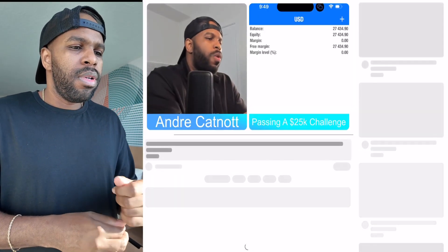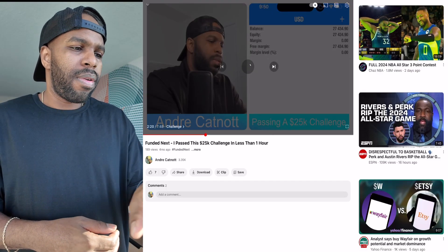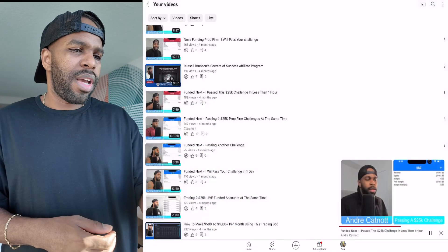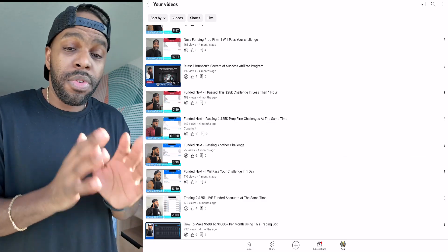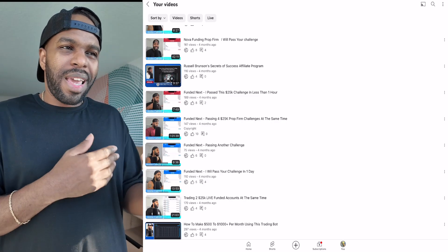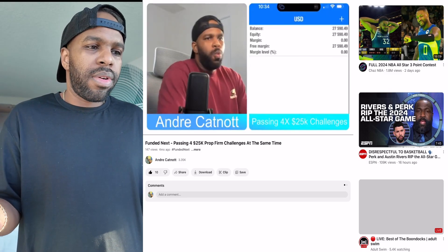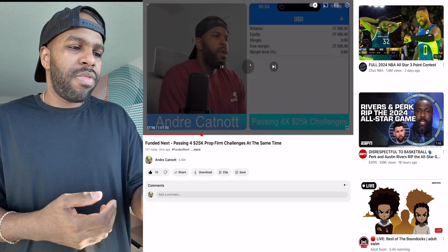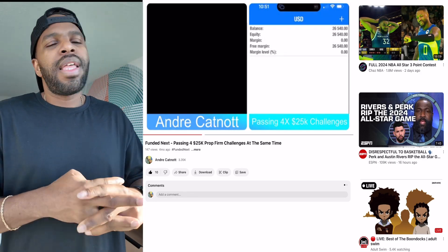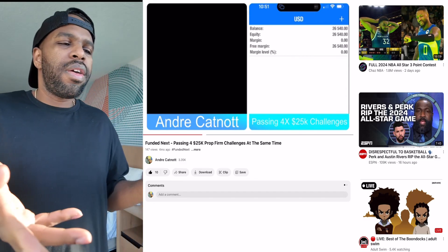Here's another video — I passed somebody's challenge right there, as you can see. I've got a whole bunch of proof that I'm using this HFT bot to pass challenges. If you need proof, it's all on my channel — I've posted multiple videos here showing the same HFT bot passing challenges and getting people funded.